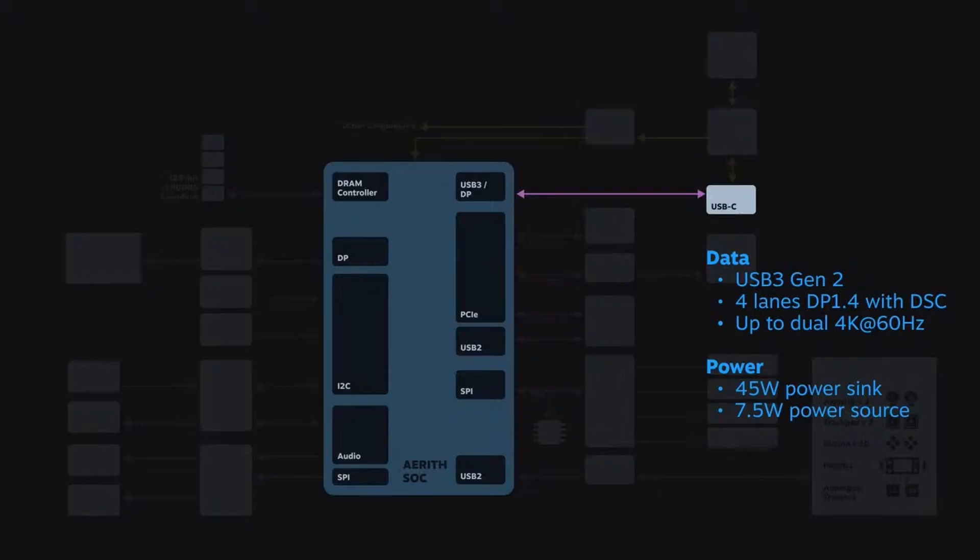Steam Deck does have to be charged every once in a while, and for that reason we have a Type-C port capable of 45 watts — enough power to run the device at max load and simultaneously charge at full rate. The Type-C port can also support external peripherals up to 7.5 watts, which is enough for webcams, wired controllers, or storage devices. You could also use it for docking, and in that mode we can support up to two 4K displays at 60Hz, or USB 3 Gen 2 if you opt for half the display bandwidth.